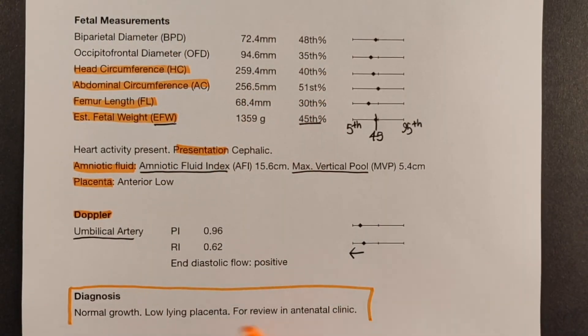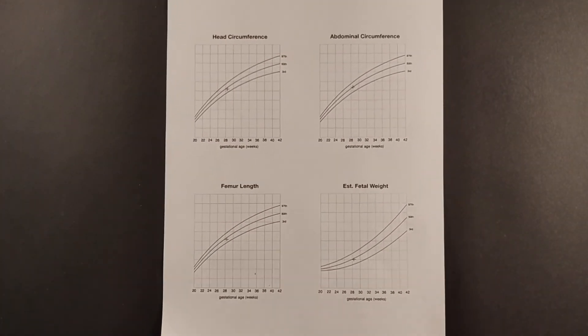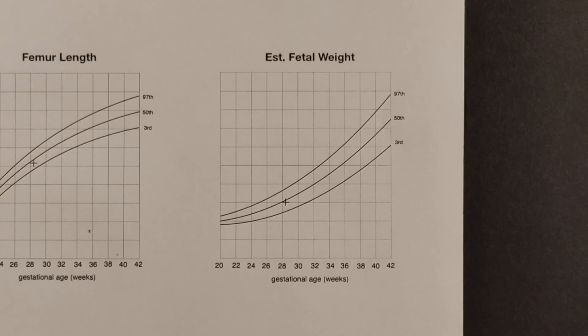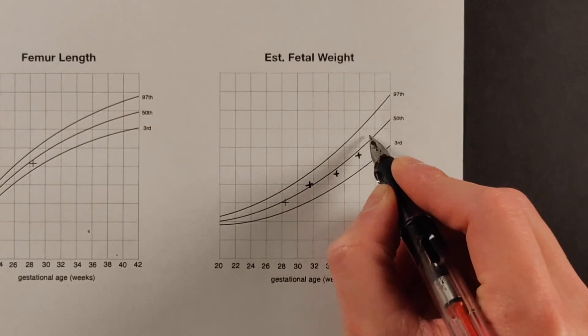At the end of the page is a summary of the findings from the scan. You may see several charts on your growth scan report, which are useful if you're having serial growth scans. Most of the time, it doesn't matter where the baby's estimated fetal weight is, as long as it follows a certain trend line.